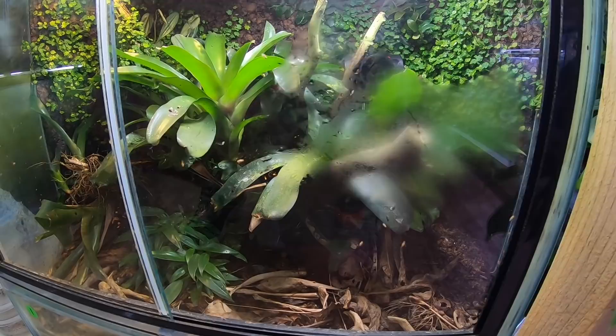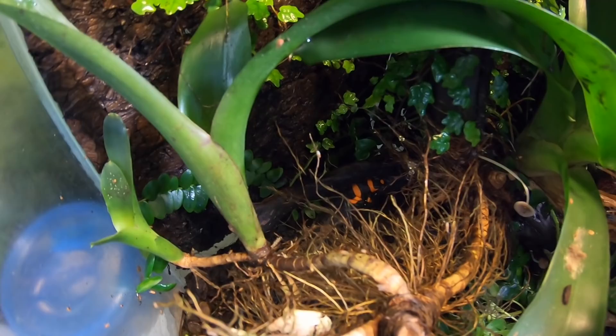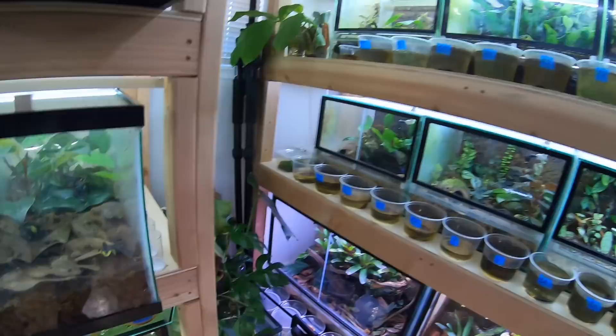Down below here this is one of my ufagalamani red tanks — this is one of the pairs that I have. I just saw one of them sneaking back over here — there's one there, and the other one was over here eating.